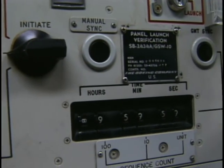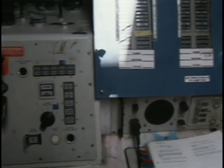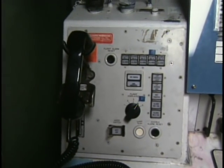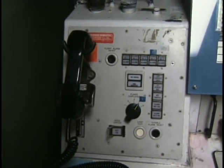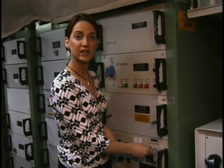As one former missileer once said, it was nothing more than hours and hours of sheer boredom, punctuated by seconds of panic. It would have taken two people to initiate the launch. This is just one of two keys that had to be turned simultaneously, set 12 feet apart, in order to launch.